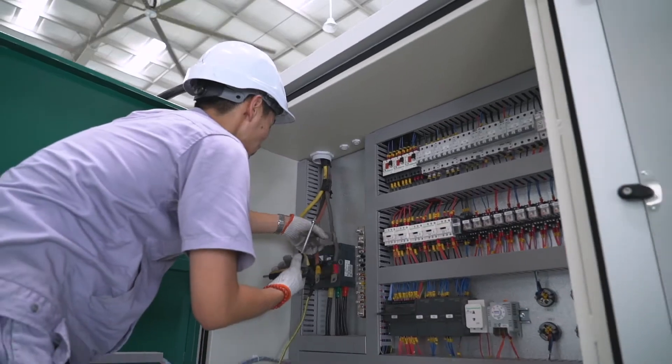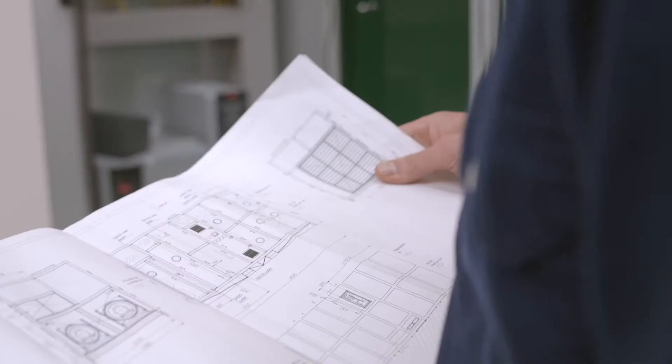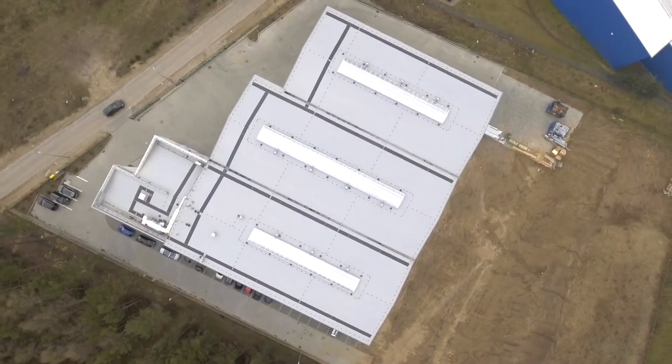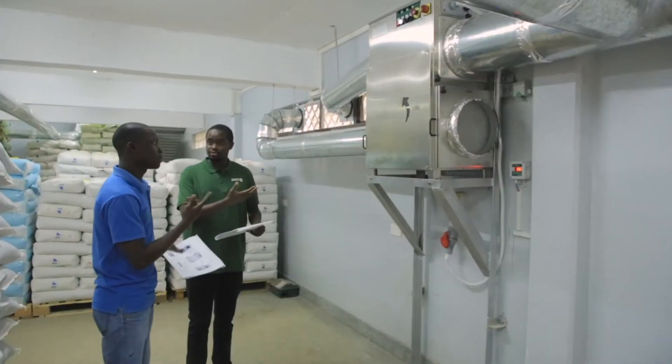All our manufacturing plants are certified according to ISO 9001, and we make sure that our units meet our customers' requirements. Our production facilities, with a total area of 13,000 square meters, allow us to process many large orders at the same time.